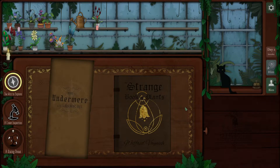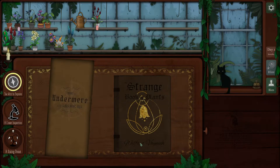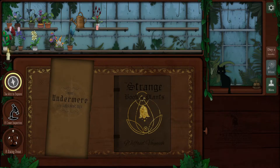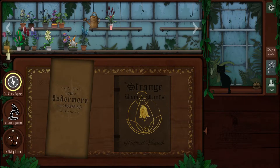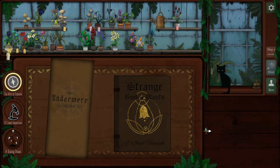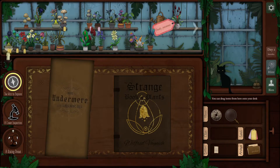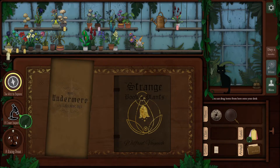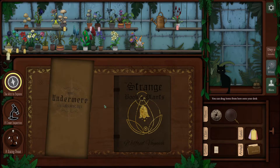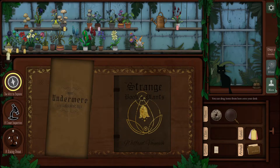Welcome back to day two of Strange Horticulture. We have our new plants here from day one. We have a will to explore but we don't have any clues yet to help us. We'll leave our deadly guy over there. I think we bring in our first customer.